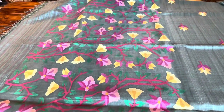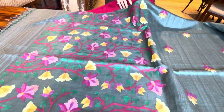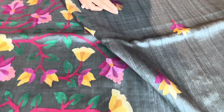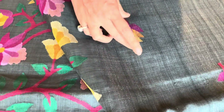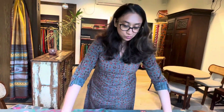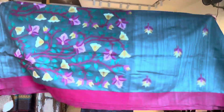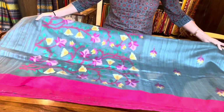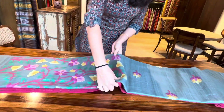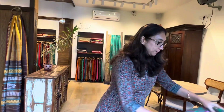You can see the pallu — pallu pura kaam kia hua hai. And the bhuta in the body is not very small; it's medium size. Ye bhi bohat gorgeous hai. It is a matka muslin silk — matka muslin. And the price of this one is ₹15,500.